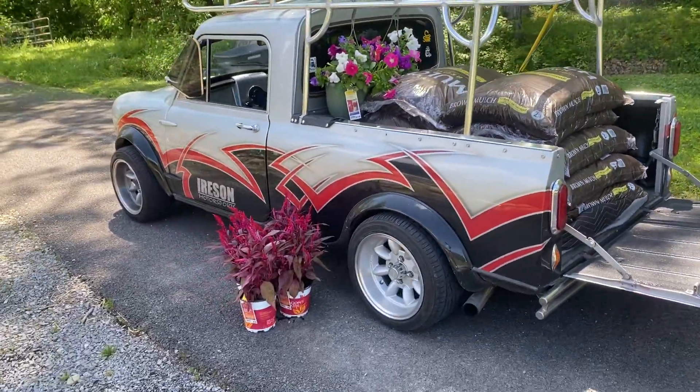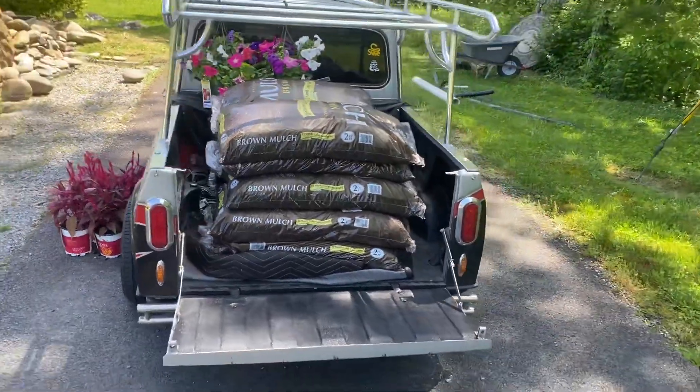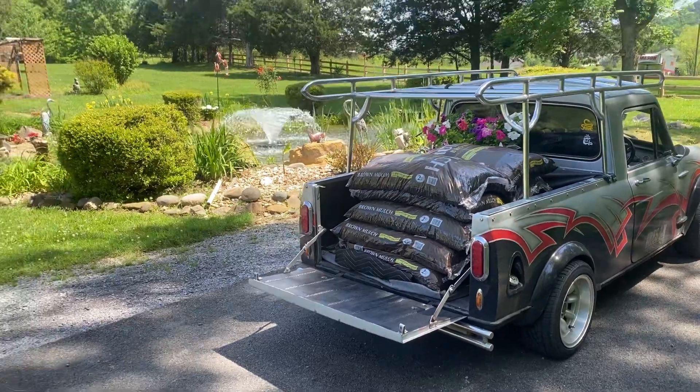Look at that — you can put stuff on the top too. I tow it behind my F350. What a great little vehicle it is.